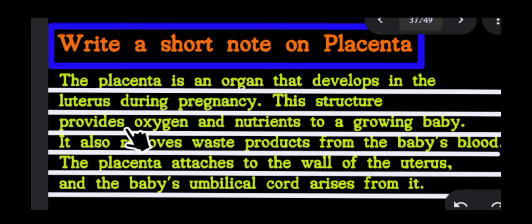This structure provides oxygen and nutrients to a growing baby. It also removes waste products from the baby's blood. The placenta attaches to the wall of the uterus, and the baby's umbilical cord arises from it.